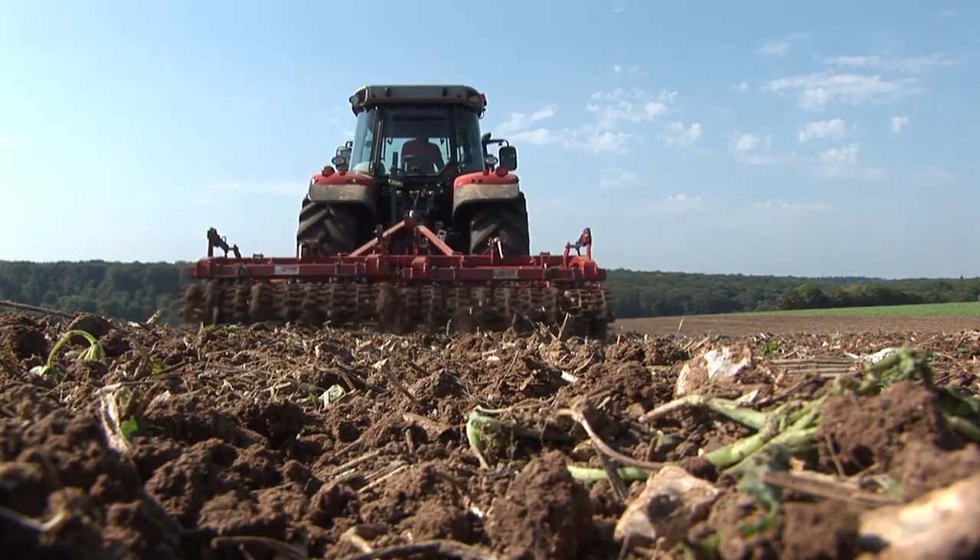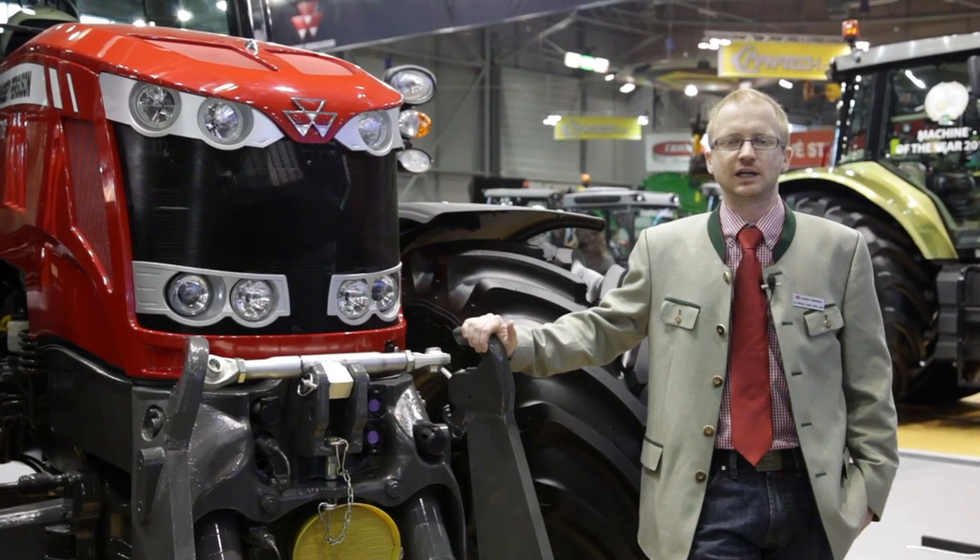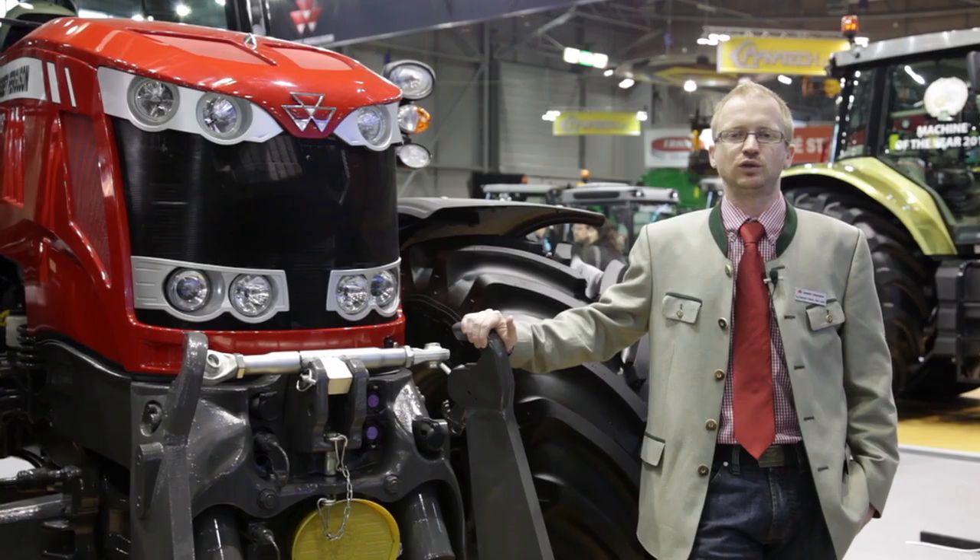Das Heckhubwerk ist nach wie vor das Beste am Markt — akkurat und stabil. Je nach Anwendungsbereich haben Sie die Möglichkeit, diesen Traktor mit verschiedenen Anhängevorrichtungen auszustatten.